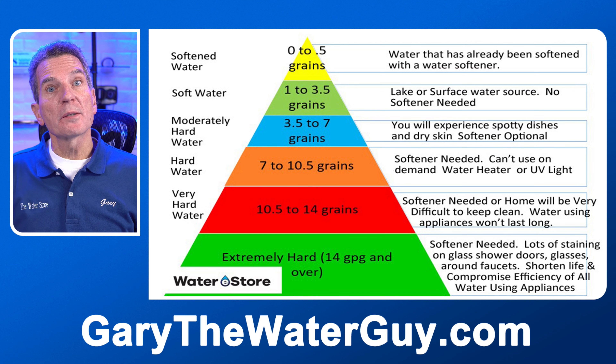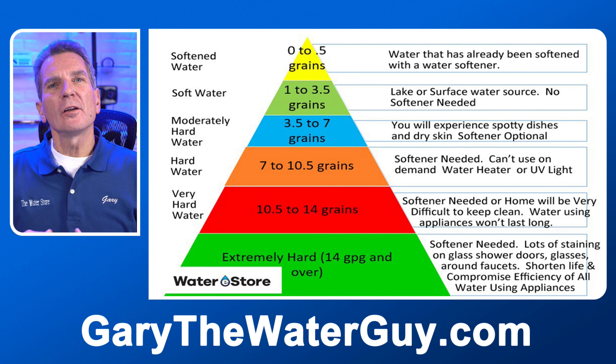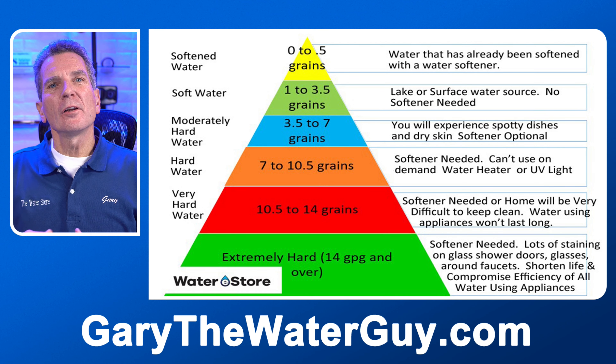Then we move into moderately hard water, 3.5 to 7 grains. In this range you will get some spotty dishes and some of that staining, but if you work hard at it you can kind of keep up with it and it's not too much of a bother. So a water softener is definitely optional at this point. Now if you've had a water softener in the past, you'll definitely want one again because that staining you won't be used to, and it's definitely going to bother you.